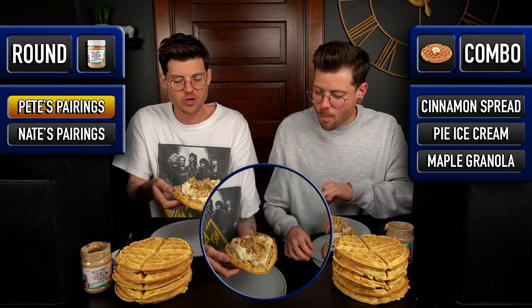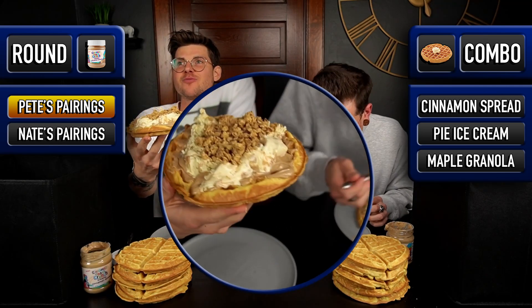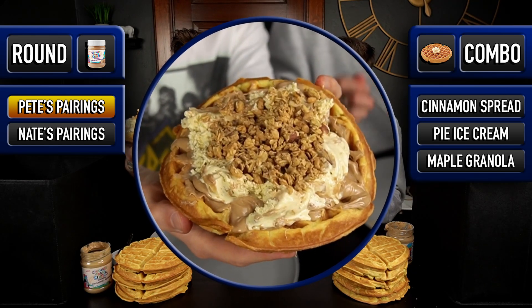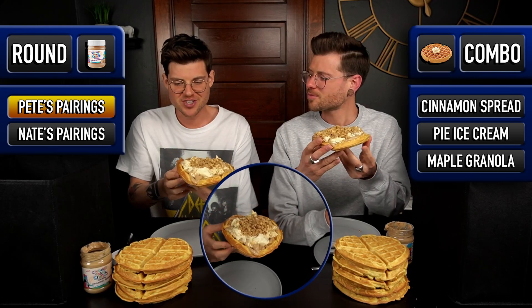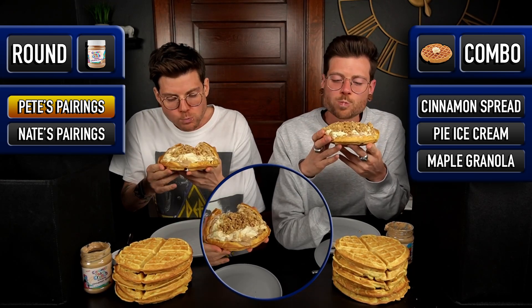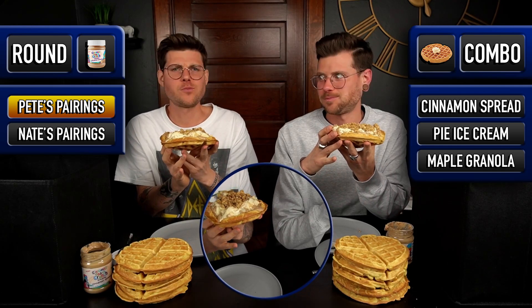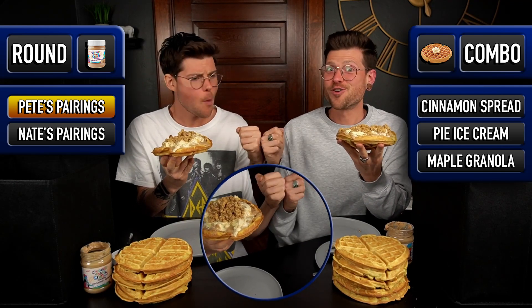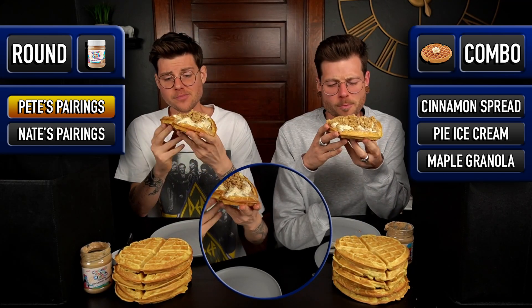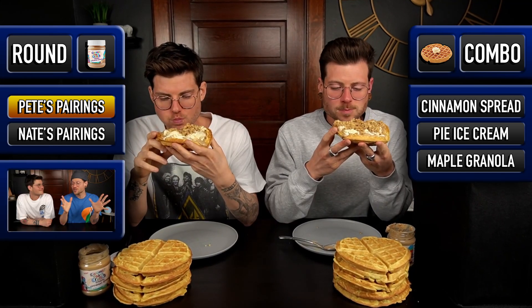I'm instantly reminded of just how good that cinnamon toast crunch spread is just by tasting this. That cinnamon toast crunch spread is just seeping into those things. And the boys are back and we are eating waffles today. I'd say we are starting on a very strong note, but trust us — things get crazier and crazier in this video, so strap in.